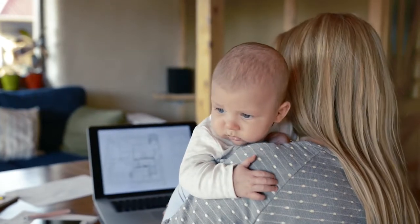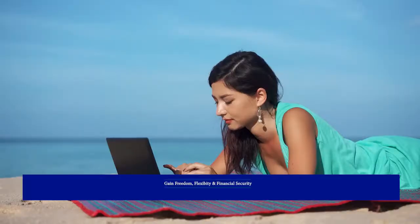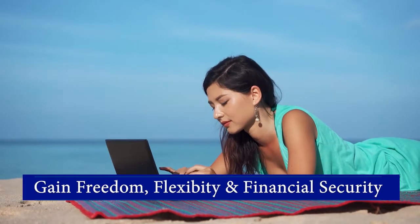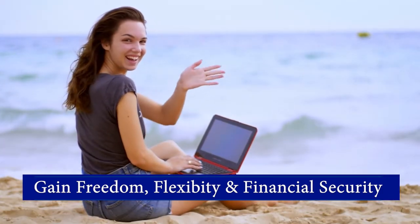I've helped hundreds of women just like you achieve their dreams of working from home as well-paid VAs. On this YouTube channel, I will show you how to create a VA career and gain the freedom, flexibility, and financial security you desire and deserve.